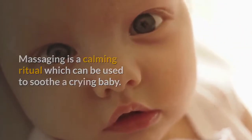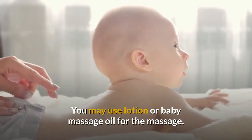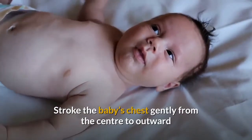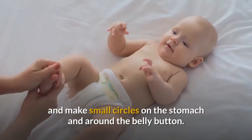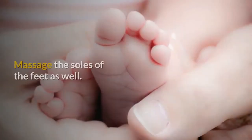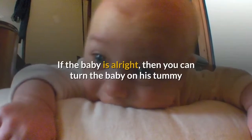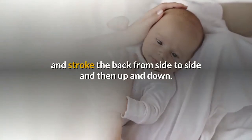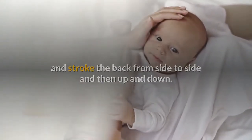You may use lotion or baby massage oil. First, massage and stroke the baby gently from the center outward, and make small circles on the stomach and around the belly button. Rub the palm and fingers of the baby, and massage the soles of the feet as well.